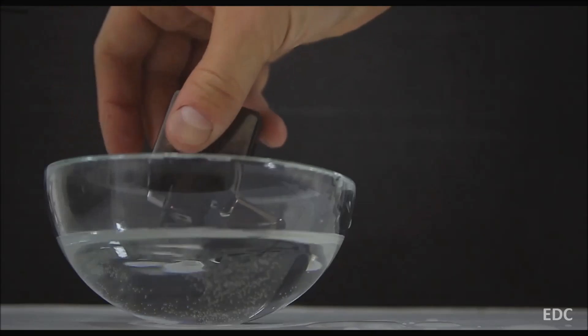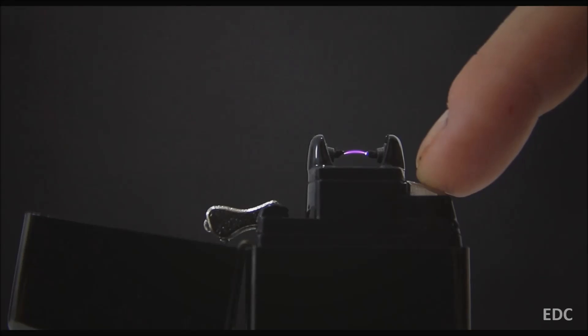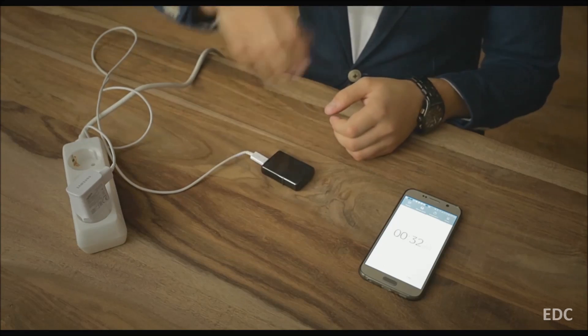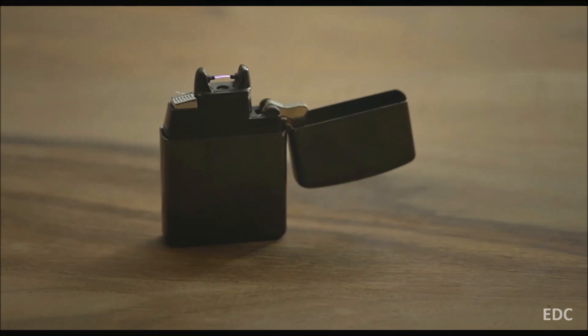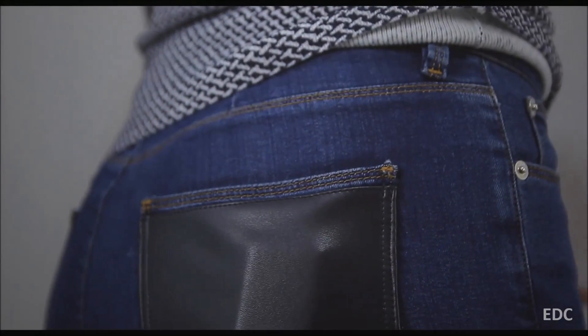Vault is windproof and waterproof. Vault lighter will hold a charge for more than a month, depending on usage frequency. Another amazing feature of Vault is its super-fast charging system — it takes only about 5 minutes to fully charge the lighter. While average lighters last a couple of months, Vault will serve for years. Vault is ready for production. Please support us by making a pledge today. It is time to recharge.